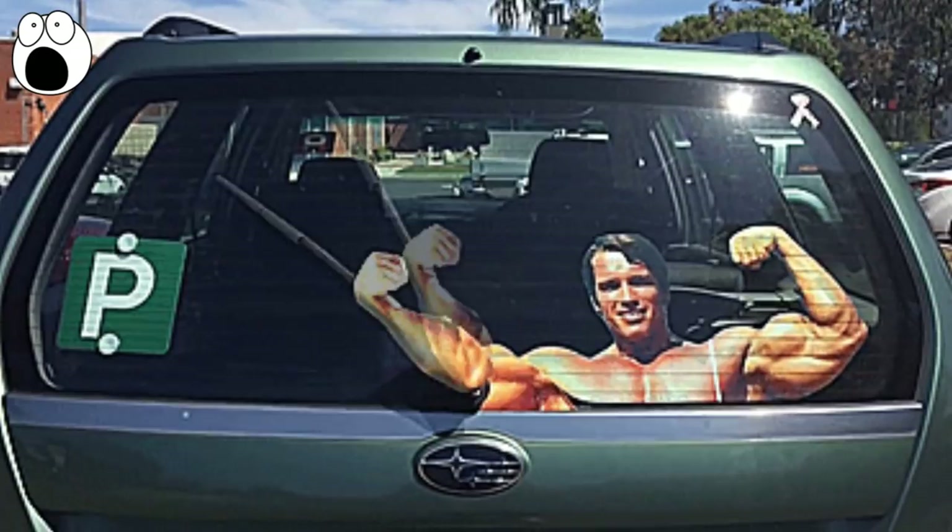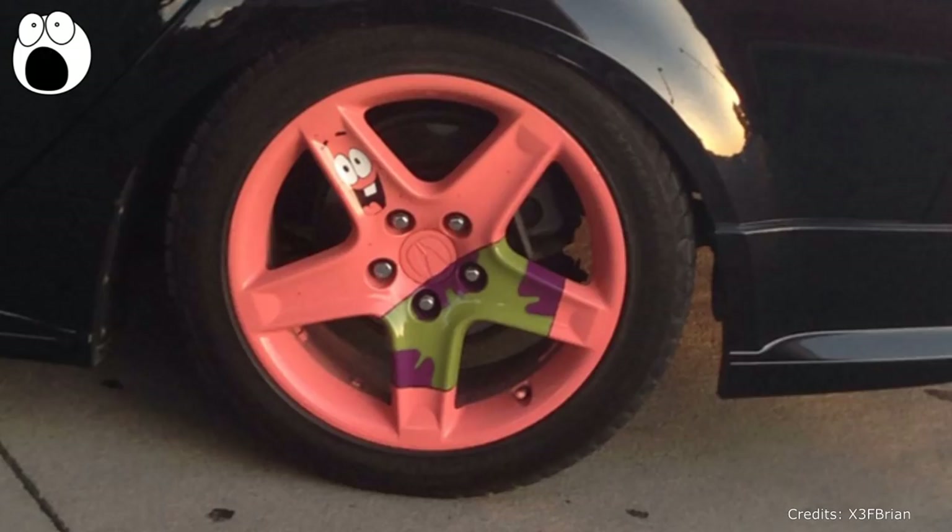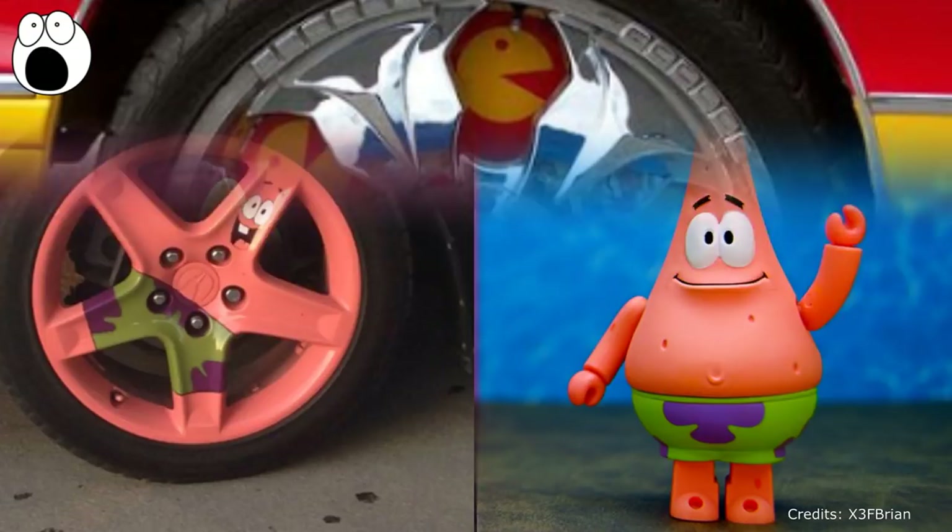Now let's take a look at how some creative car owners altered their wheels. This lover of SpongeBob SquarePants chose to recreate Bob's best animated friend Patrick on their wheels — look how similar it came out. Genius! And if you don't get excited when you see a car wheel illustrated with Pac-Man, you have no inner child.